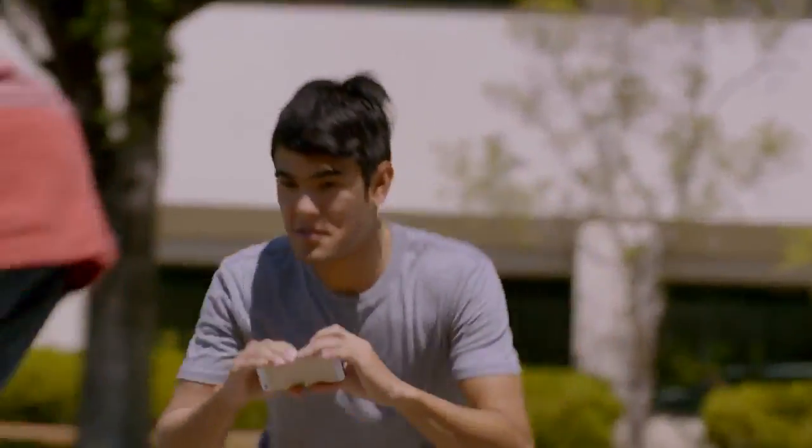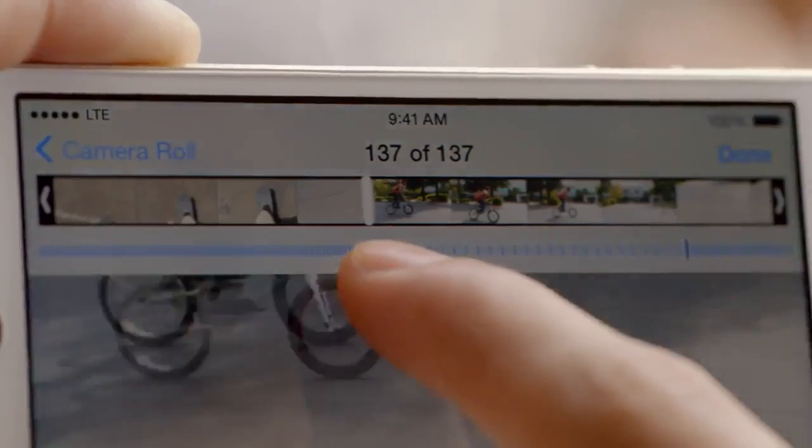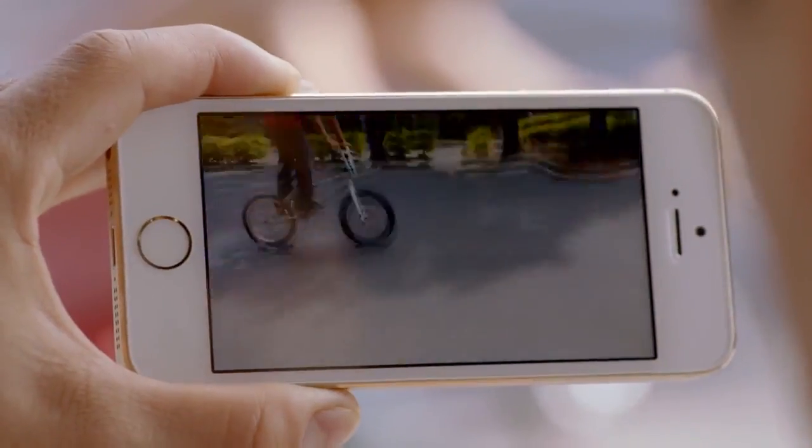And the new slow motion feature lets you shoot HD video at 120 frames per second. You can then select the specific section you want played back at quarter speed.